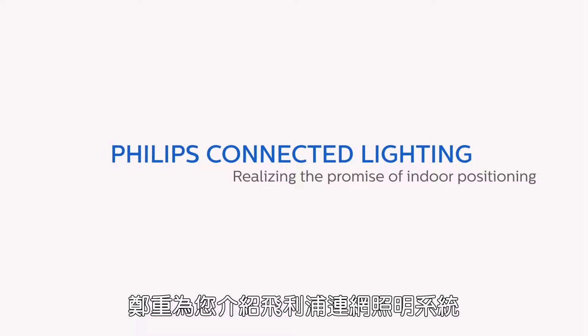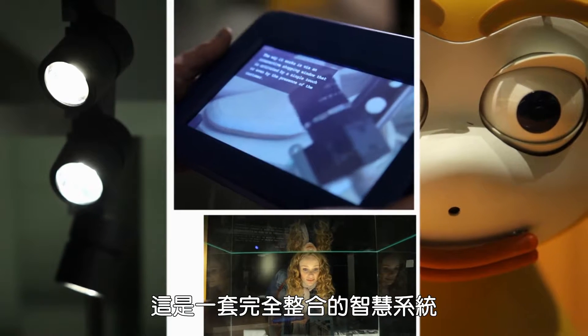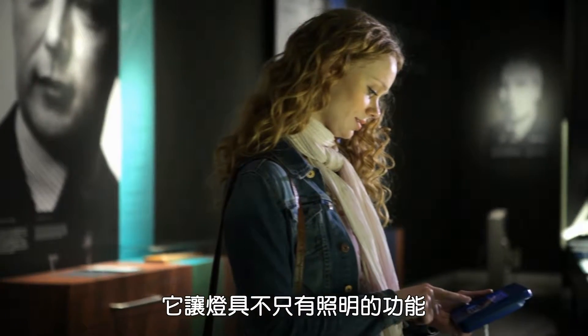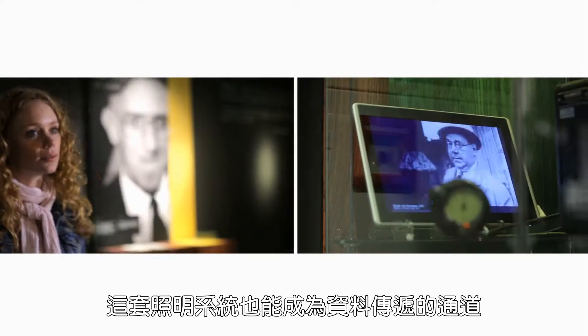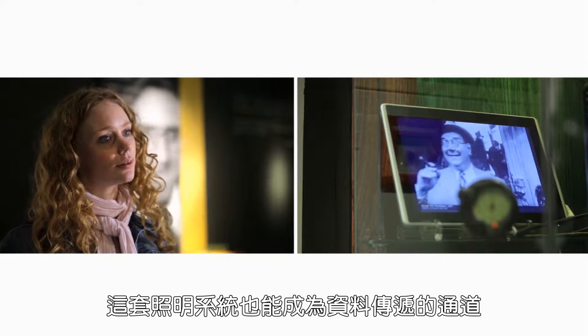Introducing Philips Connected Lighting, a fully integrated, intelligent system that uses lighting for more than just illumination. Outfitted with sensors and communications devices, the lighting system doubles as a pathway for data.